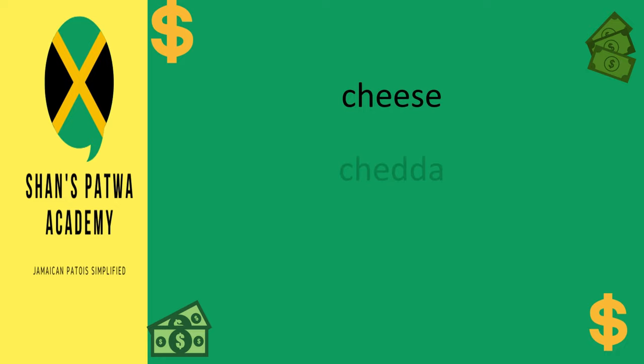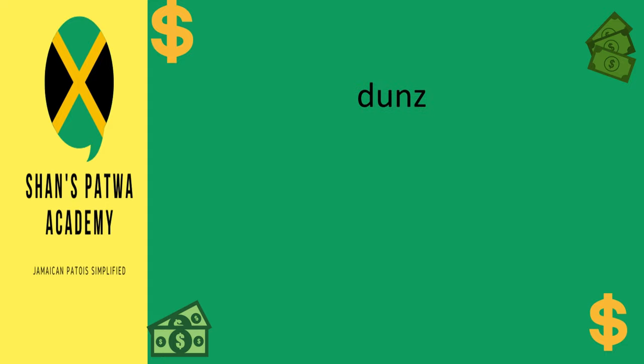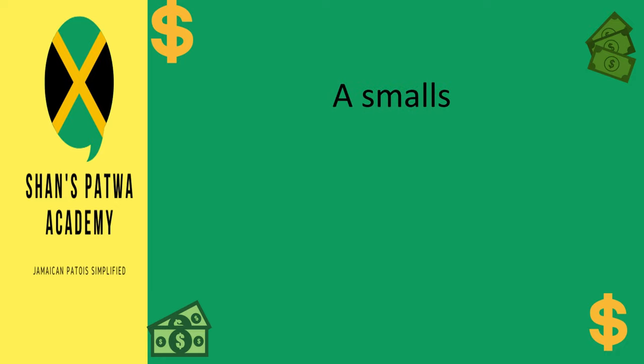Next, we have cheese and cheddar — cheddar is basically a variation of cheese, we get creative with the language. We also have: cream, con, kyle, donz, donza, donny, seeza, and stacks.